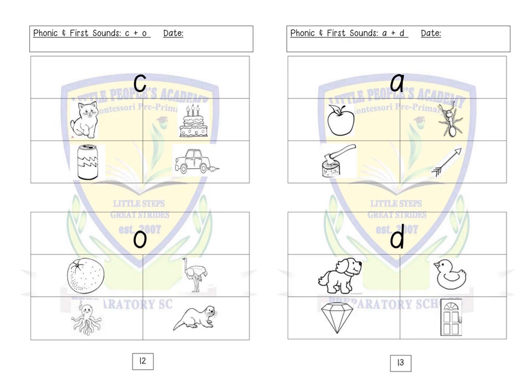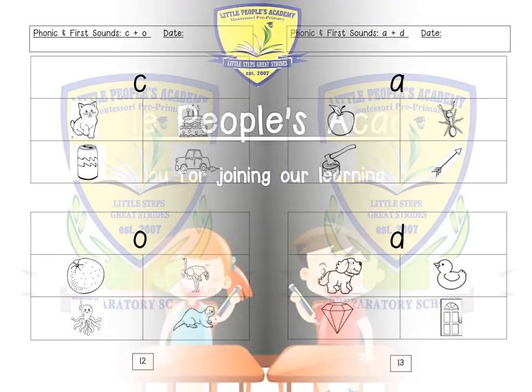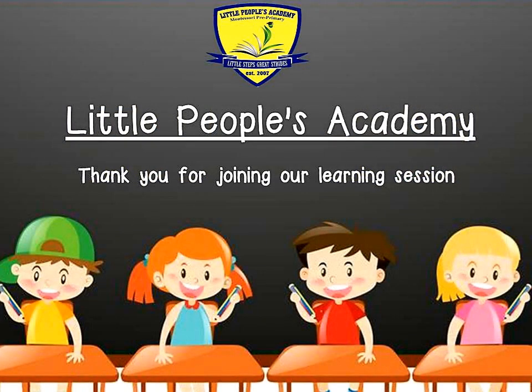Letter D: dog, duck, diamond. Thank you boys and girls for joining our phonic book learning session.